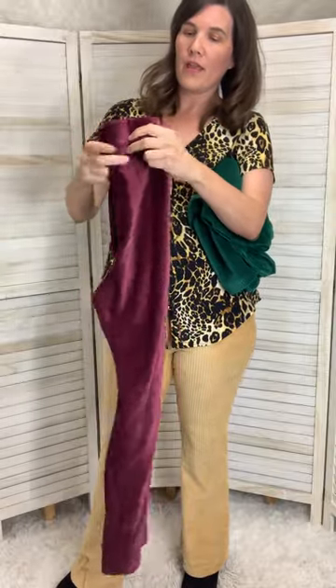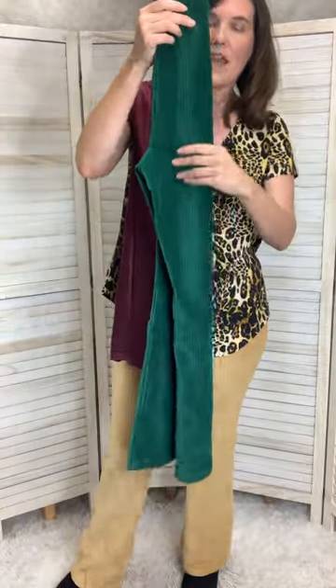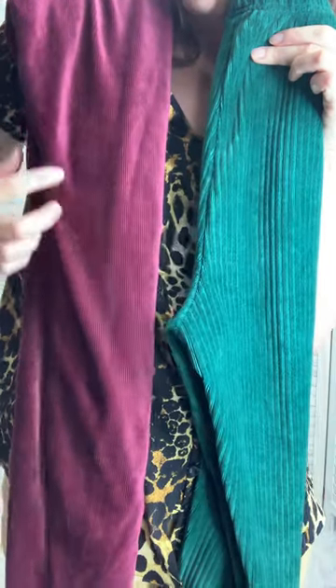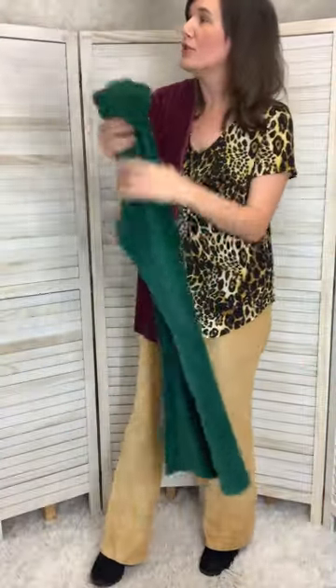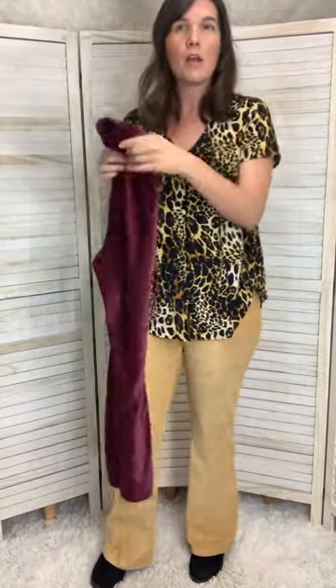So the corduroy, the line of fabric on these flares, is a little bit thicker compared — see how much thicker it is than the skinny fit pant? So I just wanted to show you guys that difference in case you have the skinny fit pant and you're wondering how the corduroy looks. That's the difference — it's a little bit thicker tread.